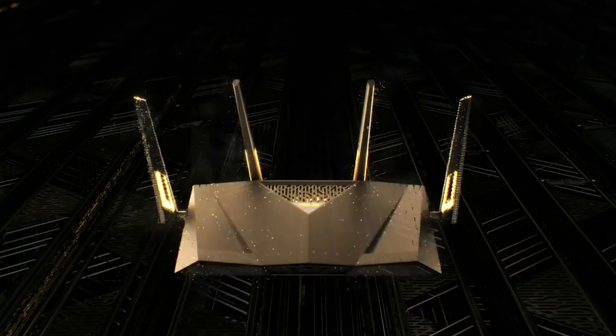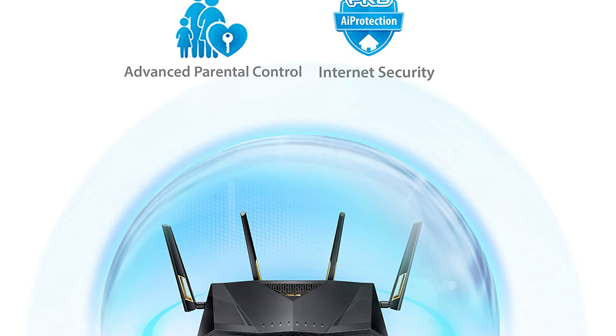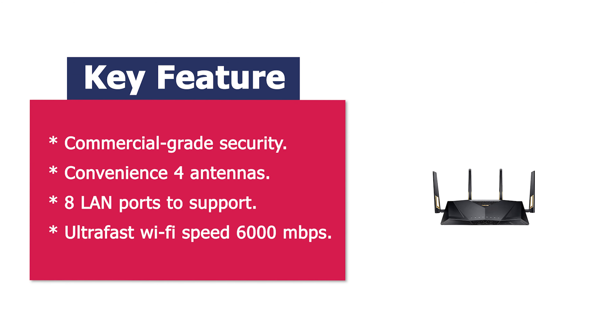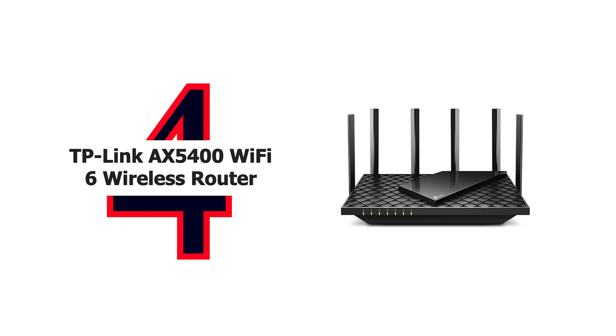RTX 888U has iProtection Pro powered by Trend Micro, with automatic, regularly updated security signatures to protect your devices and personal data from internet threats, including advanced parental controls. Eight Gigabit LAN ports make the RTX 888U the ideal solution if you have multiple wired devices such as NAS systems, PCs, and switches. And if you ever want to host a LAN party at home, the RTX 888U makes it possible.